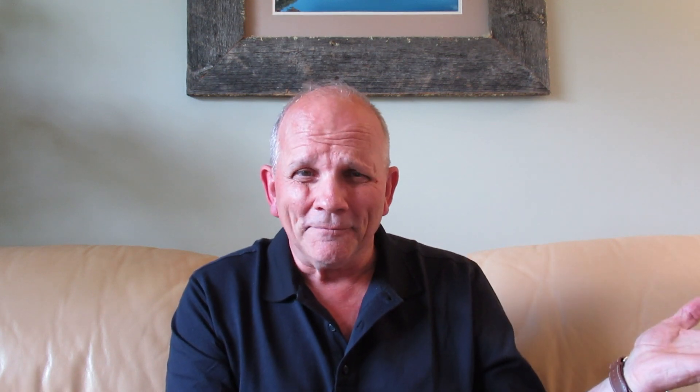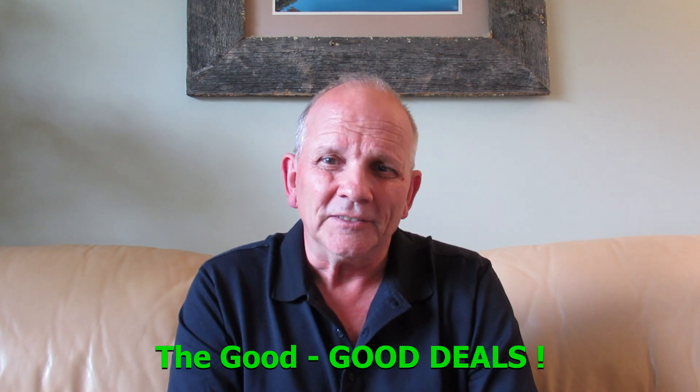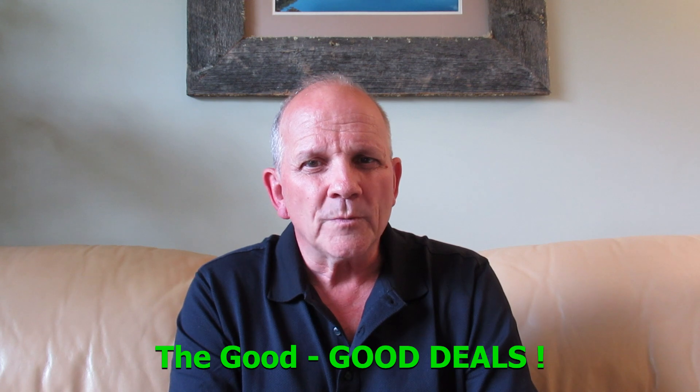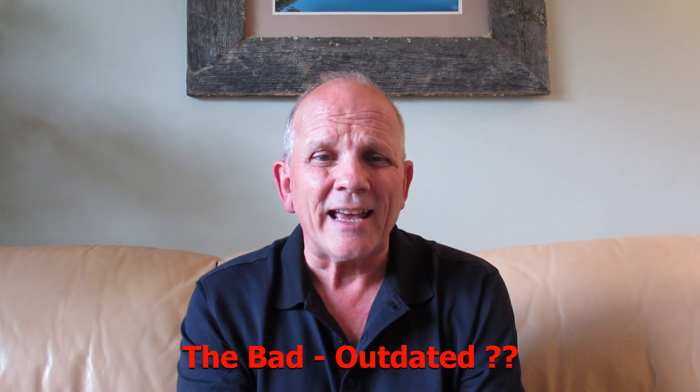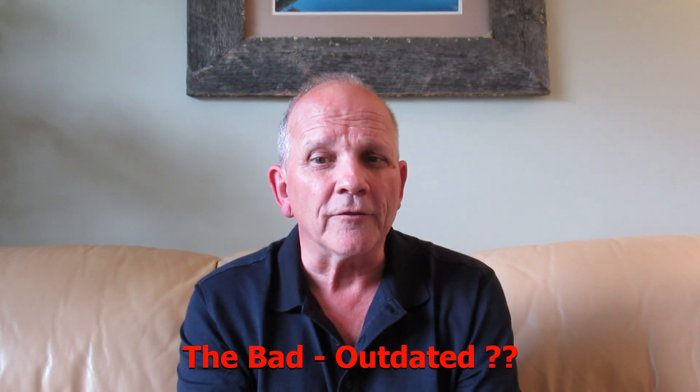The good: when buying a house, we all want to get the best deal. Because the trend has been away from split level homes, a person may sometimes be able to purchase a split level home at a lower cost than another style of house with the same square footage. The bad: some may think that this style of house is outdated, making the house a bit harder to sell when it does come time to put it back on the market for sale.